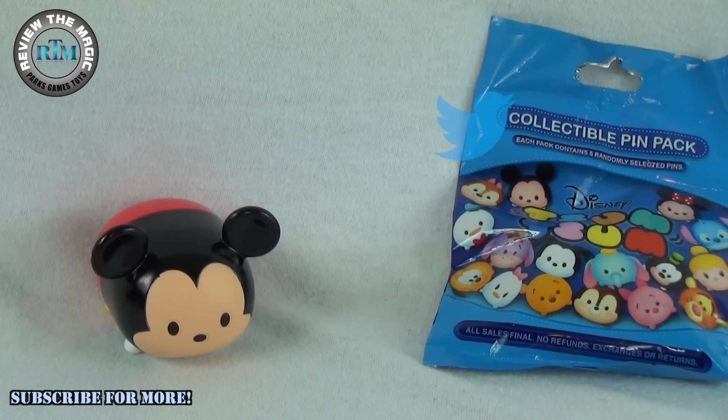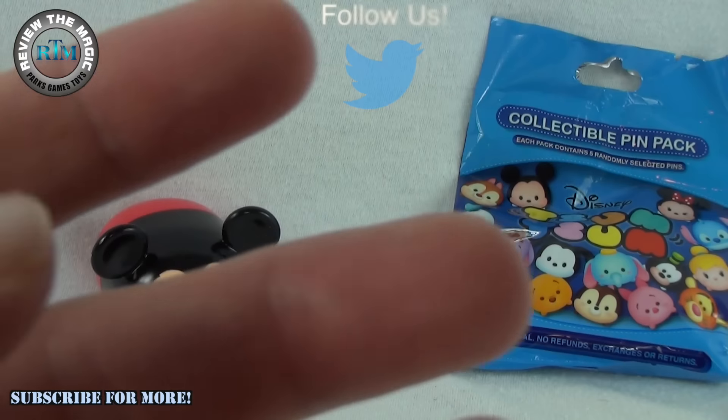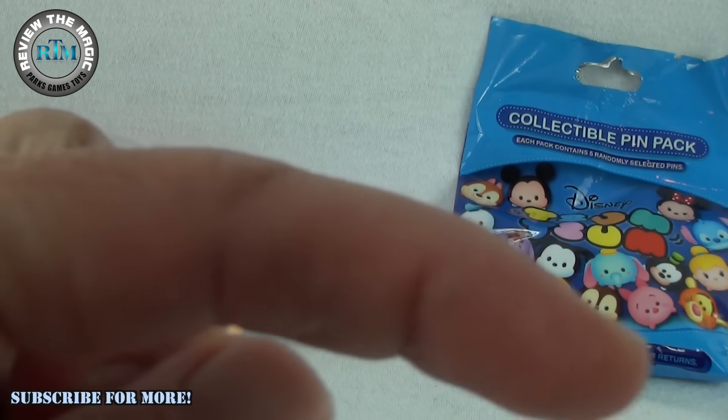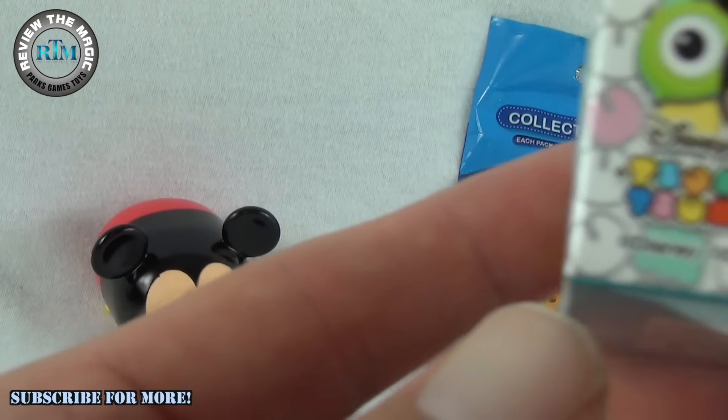We're also doing a little giveaway right now — check out our Twitter feed at Review the Magic for the details on that. Also check out our video from last week. If you're watching this in the future, we're sure we're doing more giveaways — go follow us on Twitter and subscribe to this channel so you know about all of those giveaways.